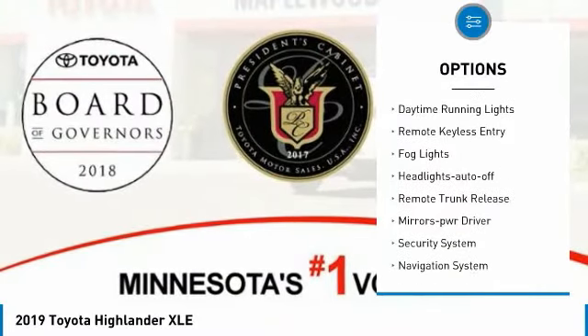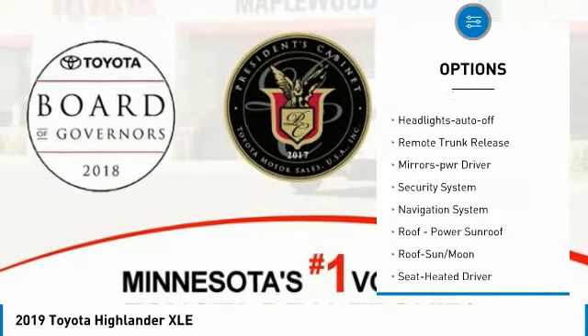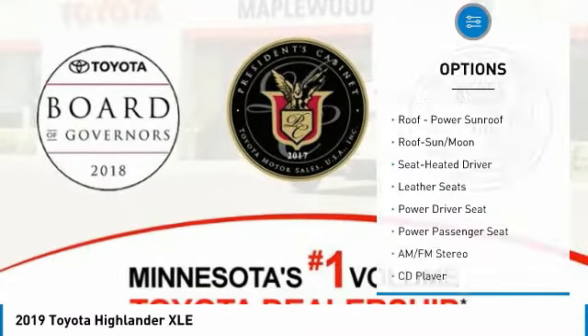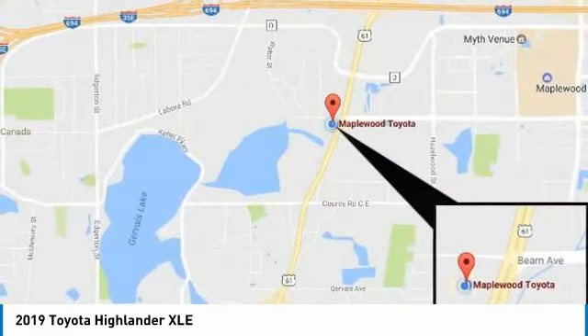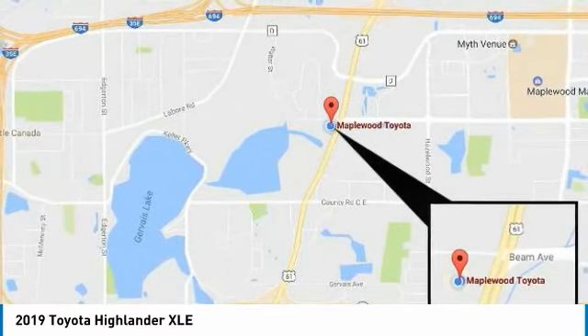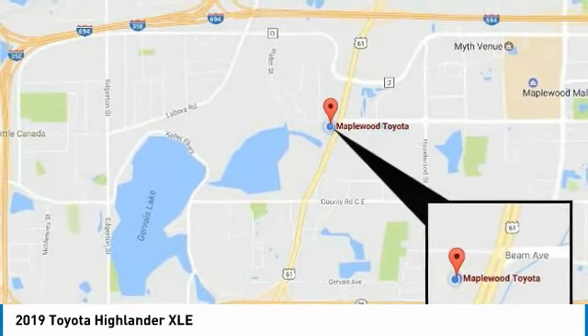Remote keyless entry, fog lights, headlights auto off, remote trunk release, mirror memory, and security system. This vehicle offers reliability and good looks at a great price, so come in and take a test drive today.